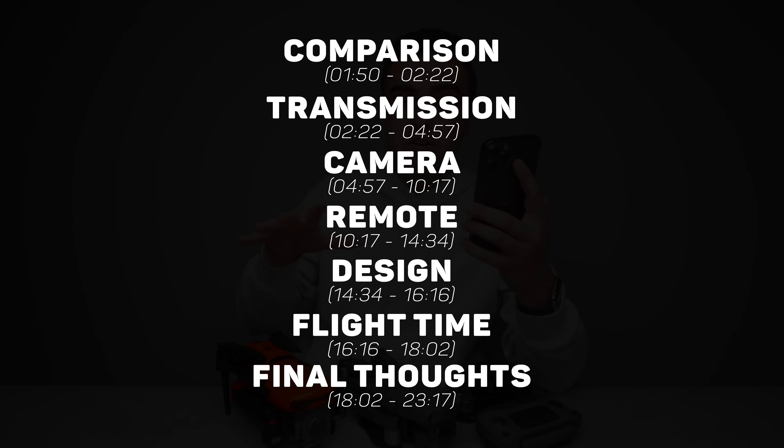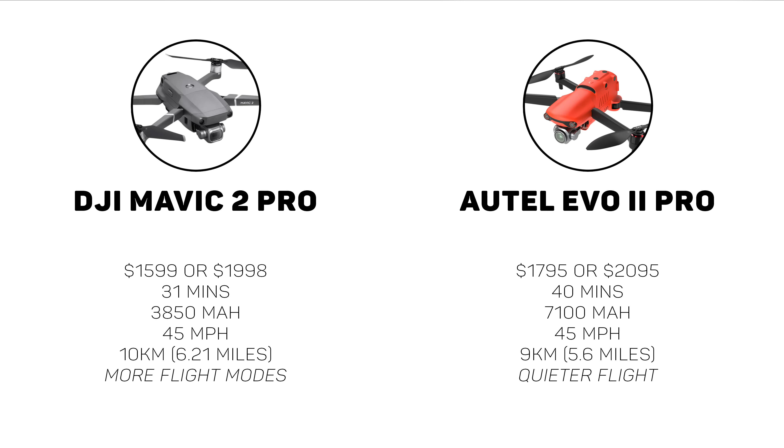There are seven topics I want to cover in this comparison, with timestamps in the description so you can skip around. To get started, I'm throwing up the general specs of both drones side by side for a better understanding of what to expect. The comparison is very close in each category, making my job difficult. If price matters, you might lean toward the Mavic 2 Pro. If you buy off the spec sheet, you might favor the Evo 2 Pro.